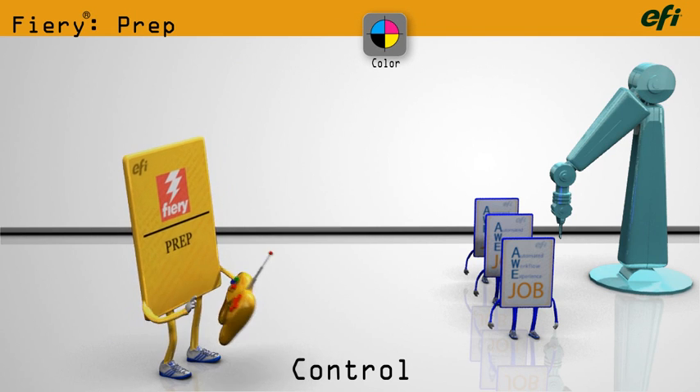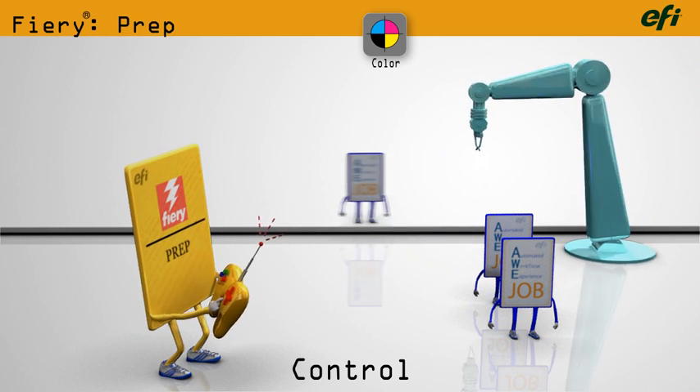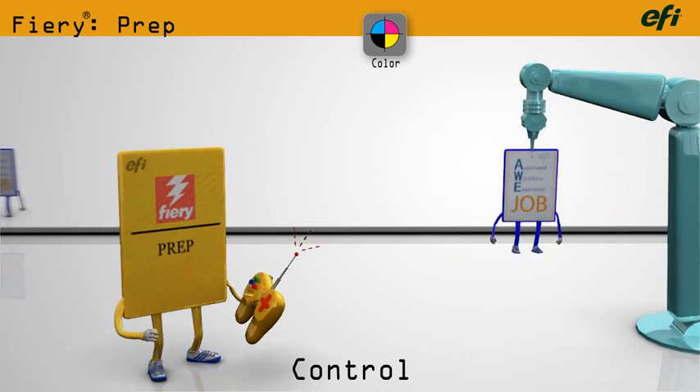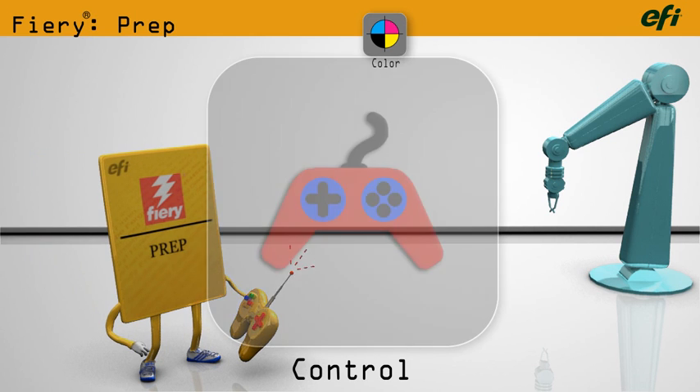Fiery Controllers act as the brain for all your output devices, controlling workflow, make ready, and job production. It sends media selections, setup, and finishing parameters to the engine, and it monitors your production process.